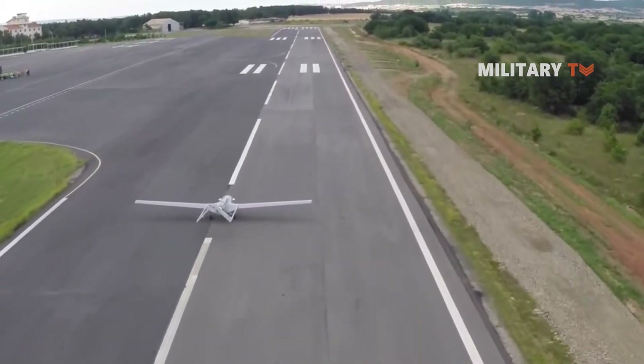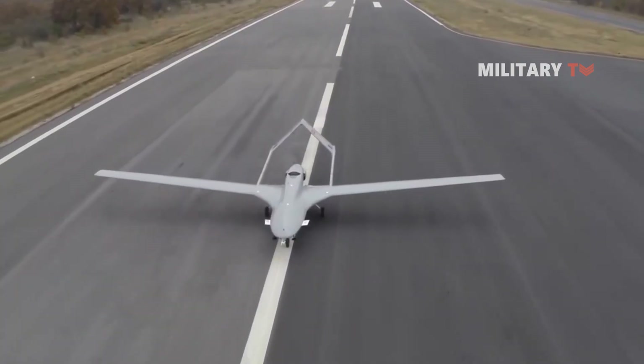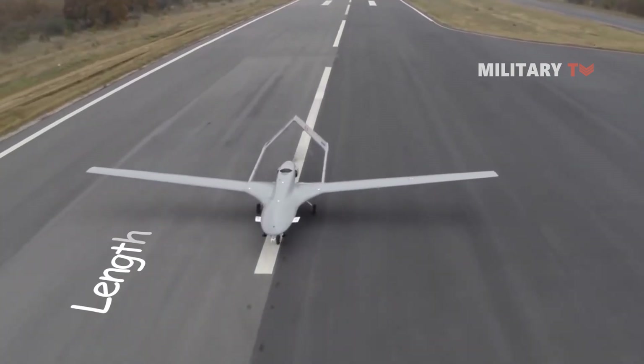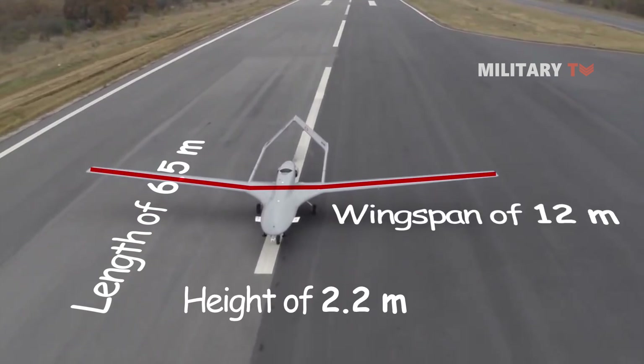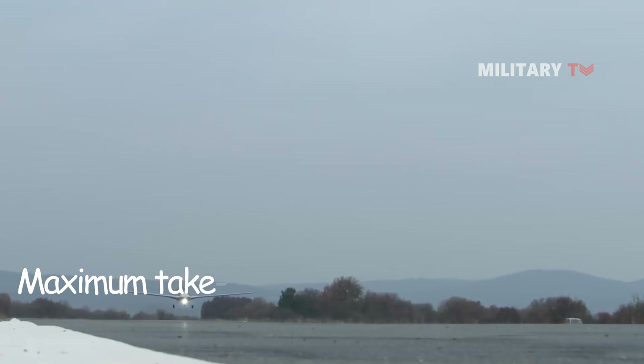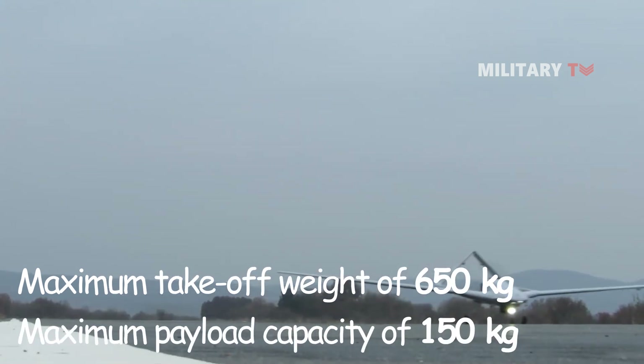The monocoque platform is modular with detachable main items such as wing, tail boom, and V-tails. The Bayraktar TB2 has a length of 6.5 meters, a height of 2.2 meters, and a wingspan of 12 meters. It has a maximum takeoff weight of 650 kilograms with a maximum payload capacity of 150 kilograms.